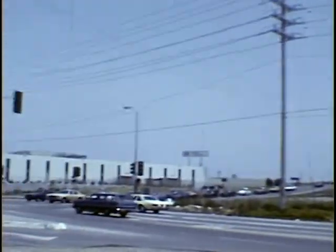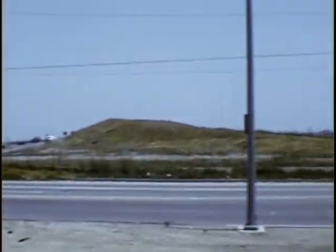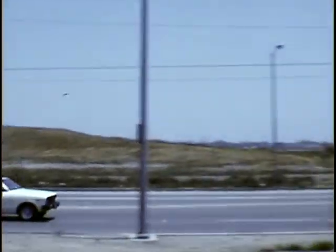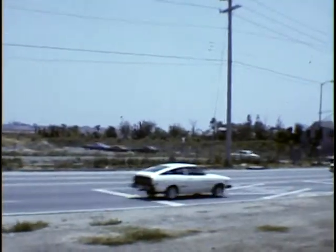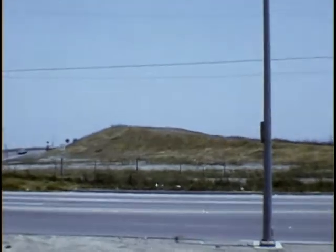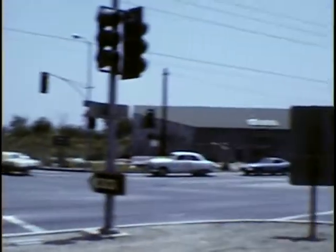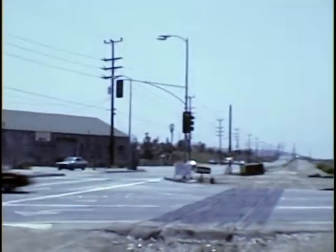New street lights, don't walk signs, bus stop, etc. Now we'll go up to the top of the hill and take a look at the property looking down towards Culver Blvd. Before we go up to the top of the hill, I'd like to show a quick panoramic view.